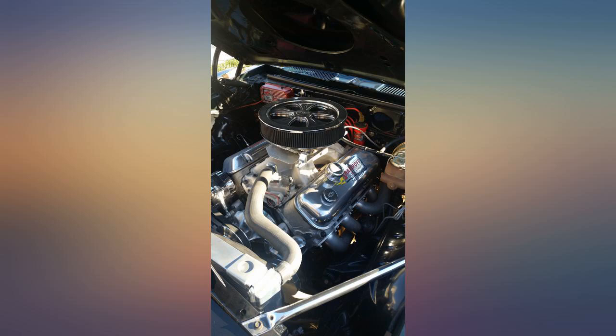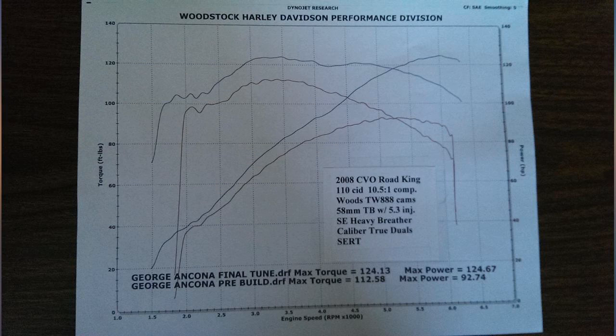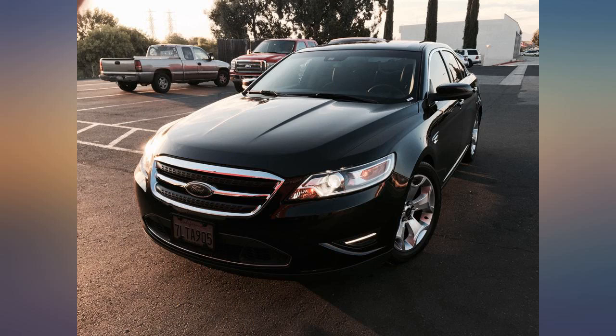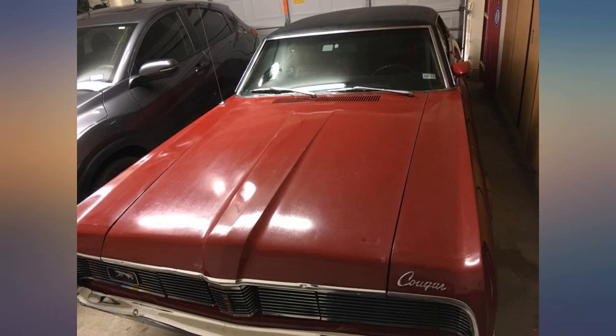I use this on my Harley CVO Road King with engine modifications and it works like it should, eliminating pinging. I use 1 ounce per gallon, or as close as I can achieve that ratio. I will be purchasing another case next year.